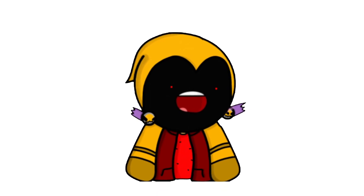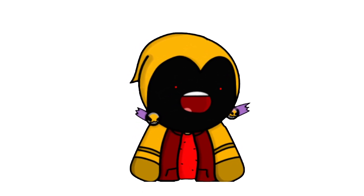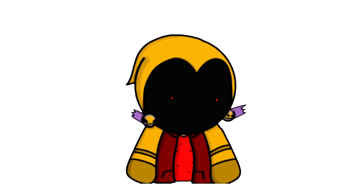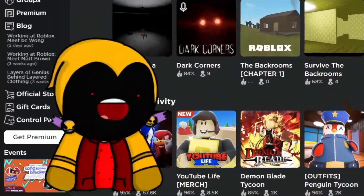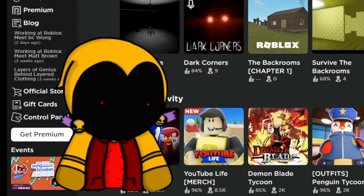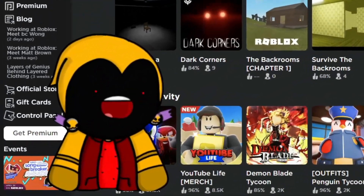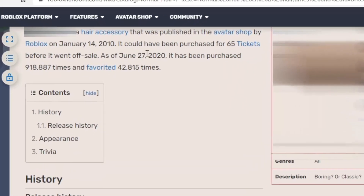The only way you could possibly get this hair was back when tix was around. Let's just get right into the video — I'll be using this little character webcam thing. Before I show you what this Roblox hair is, let's go into some history of this hair.